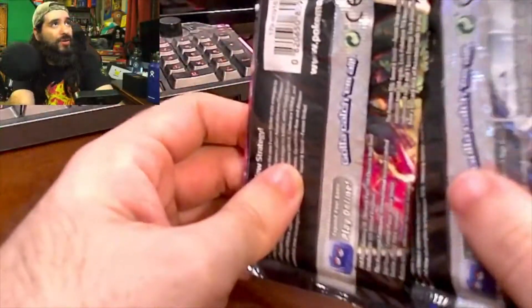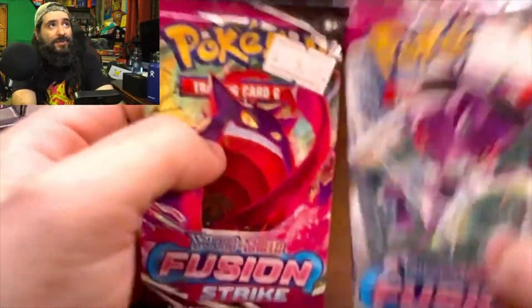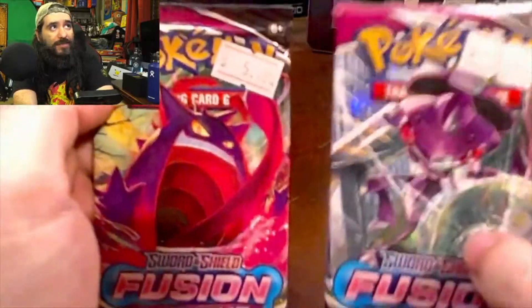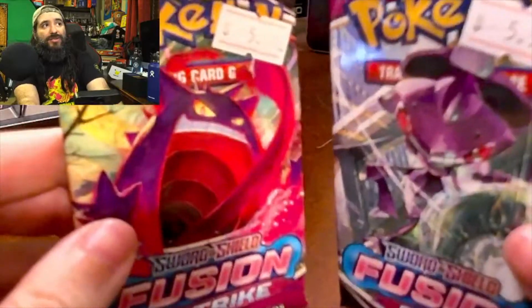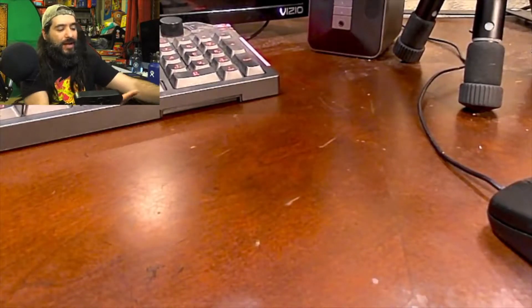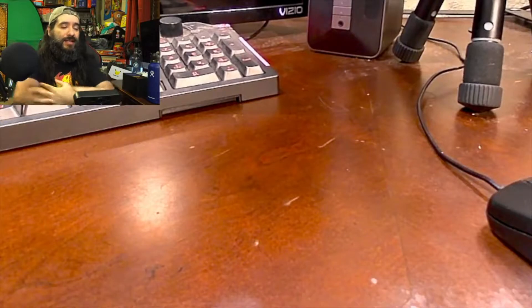I wasn't sure about the Japanese cards, but we're going to go ahead and unpack these Fusion Strike ones. The last time I opened a Fusion Strike booster I had some good luck, so let's see. It's nothing fancy — just two Fusion Strike packs, short and sweet. If you're not subscribed, hit that subscription button. Let me wash my greasy hands and let's get started.